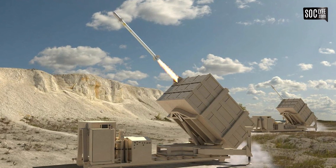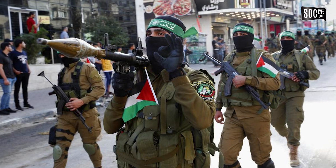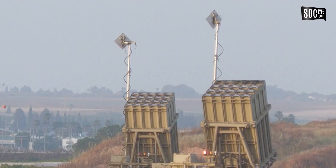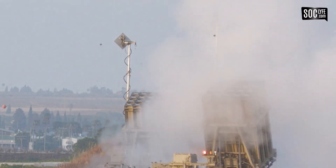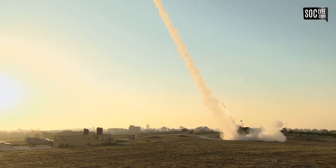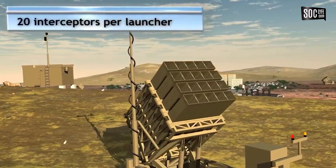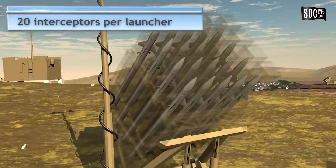The most important part of the conflict between Israel and the militant Hamas is the Iron Dome. Iron Dome is an anti-missile system of Israel that has been used to counter attacks from Hamas.